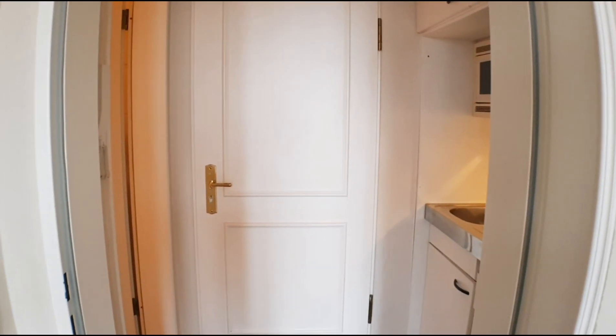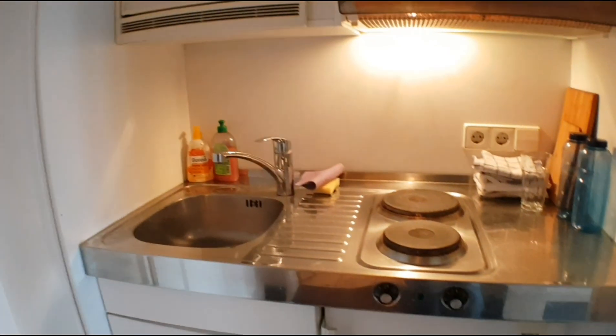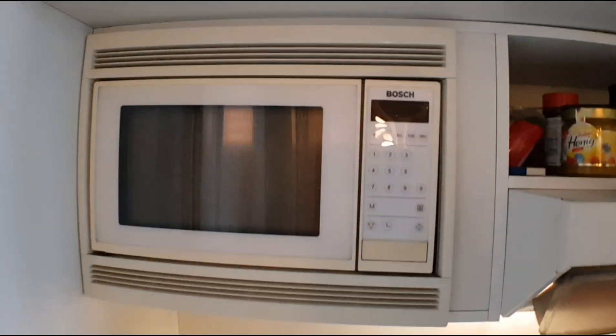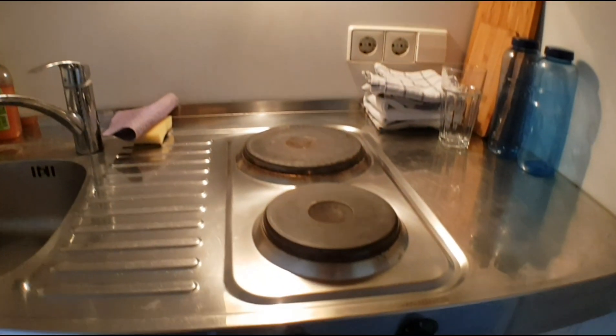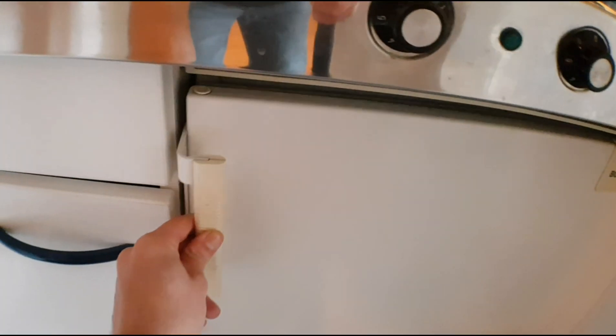Here is the main door, the entrance, and on the left you will find this practical kitchen. You have the microwave, you have the stove, the sink, you have the fridge, you have here plates, pans and pots.